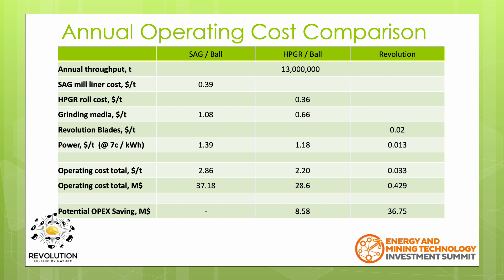As previously mentioned, the Revolution doesn't use grinding media, and the liner sees very little wear. The only wear items are the anvil blades that create the vortices. We have calculated an annual operating cost of $429,000. This is a saving of $36.75 million over that of the SAG-B. The ROI of the Revolution, based on OPEX alone, can be measured in months.